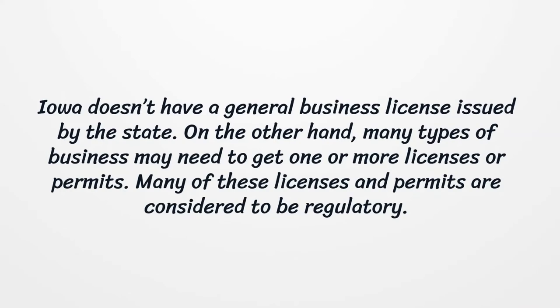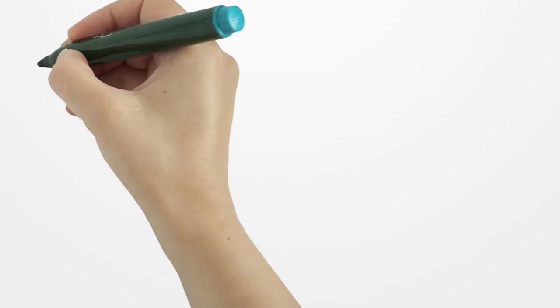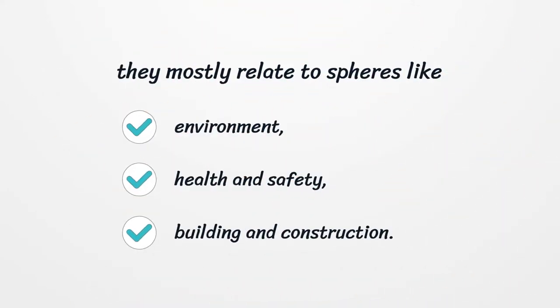Iowa doesn't have a general business license issued by the state. On the other hand, many types of businesses may need to get one or more licenses or permits. Many of these licenses and permits are considered to be regulatory. They mostly relate to spheres like environment, health and safety, and building and construction.